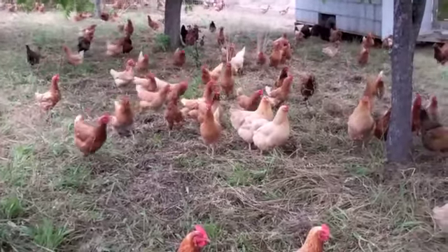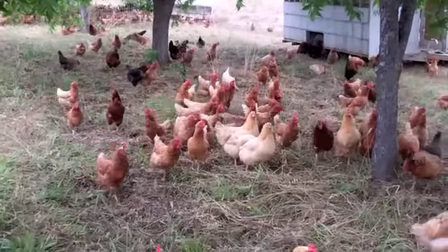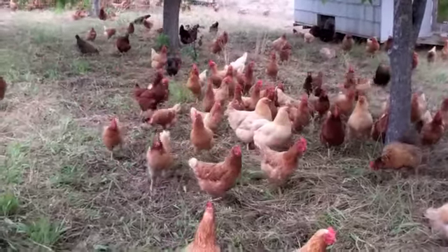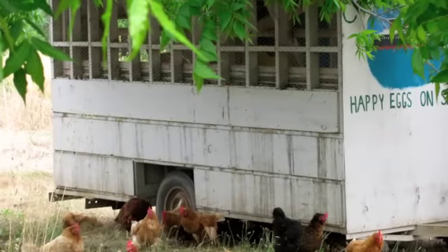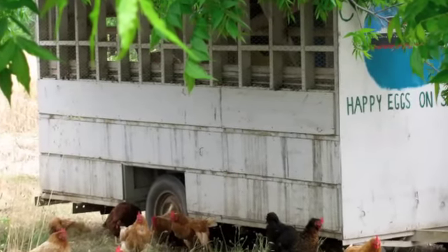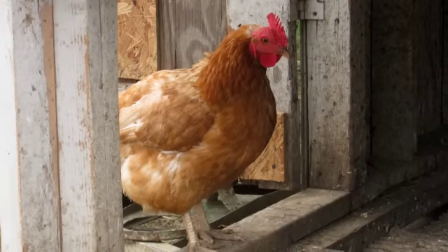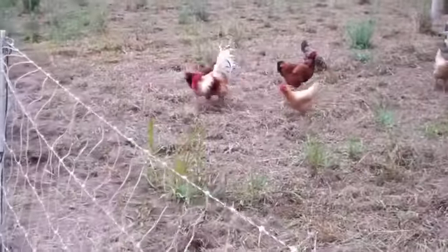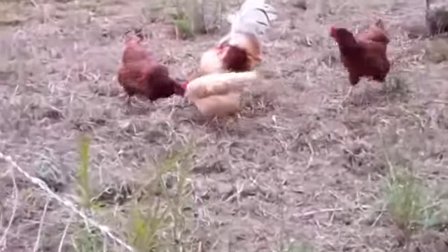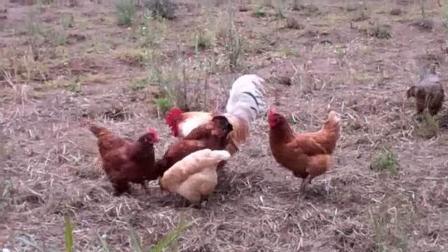We have about 650 chickens here on our farm, and they are moved from field to field in these mobile chicken coops, which work so well. Every night the chickens go inside these mobile coops to roost, and if we need to move them to a new field, we can just close all the doors up, hook the coop up to a tractor, and in the morning we'll move them to a new spot and open up their doors, and they awaken to a totally new set of things to eat and places to scratch around.